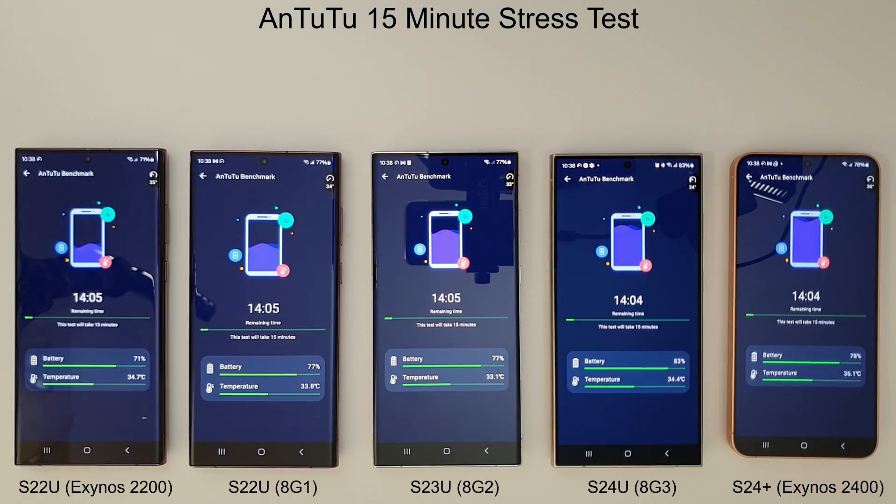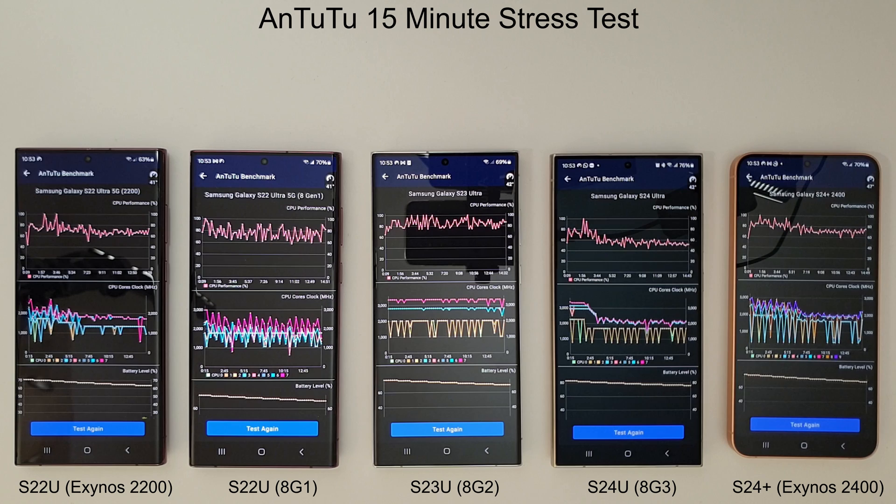Now moving on to our 15-minute AnTuTu CPU stress test to see how the CPUs do with this April update. Starting from left to right: the Exynos 2200 is very similar to last month, doing pretty well — staying at around 70% performance throughout most of the test. Moving on to the Snapdragon 8 Gen 1, again a normal picture here, performing around the same as last month with CPU cores also looking similar.